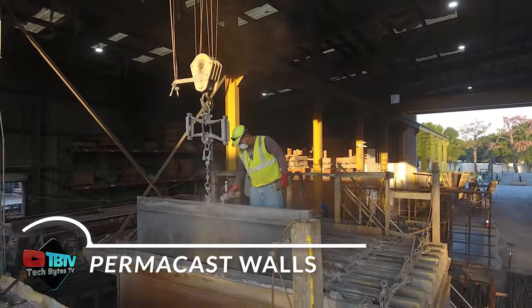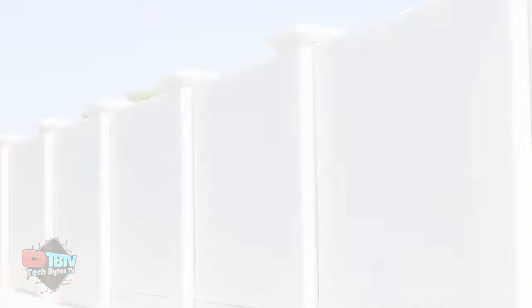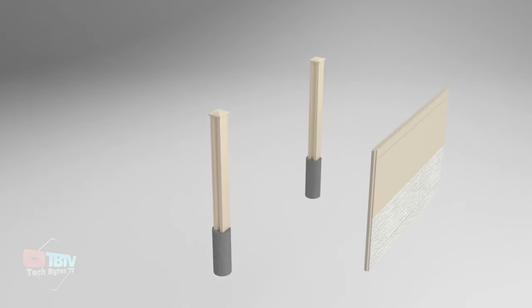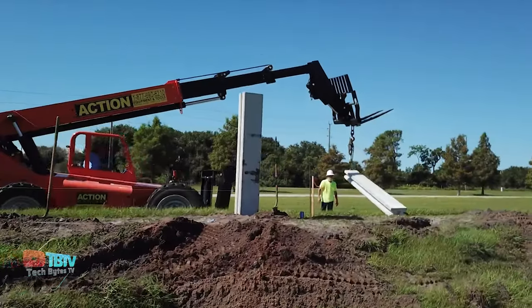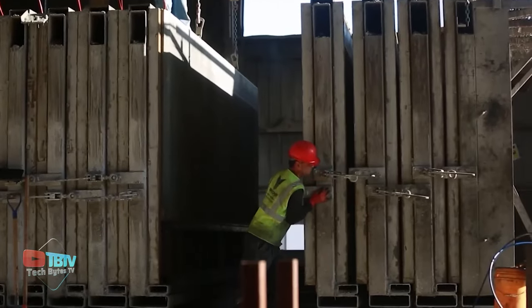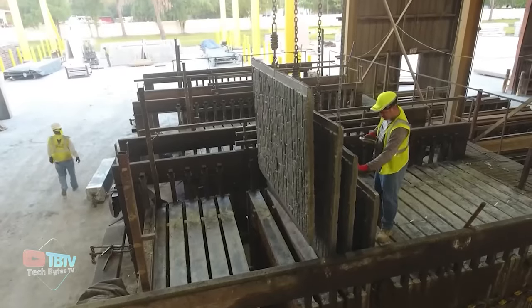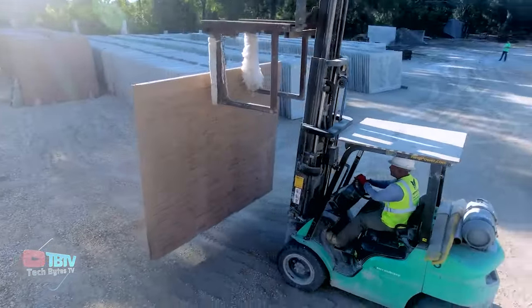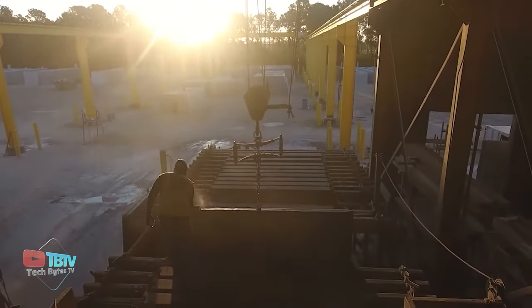Construction that has to be seen to be believed. Permacast precast concrete wall systems and custom fencing panels are excellent choices for a wide variety of projects — from residential and commercial to public works and industrial. Our wide range of products have been used in energy, transportation, infrastructure, government projects, and more, proving their versatility and reliability in a variety of environments and applications.